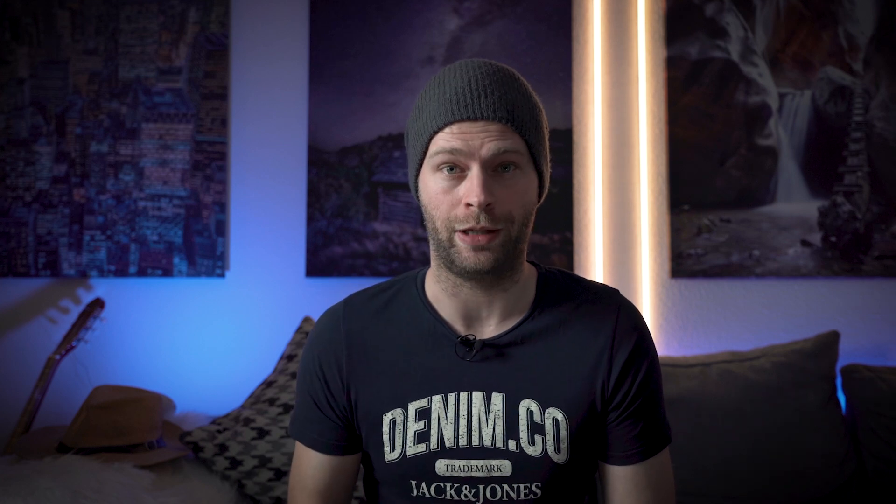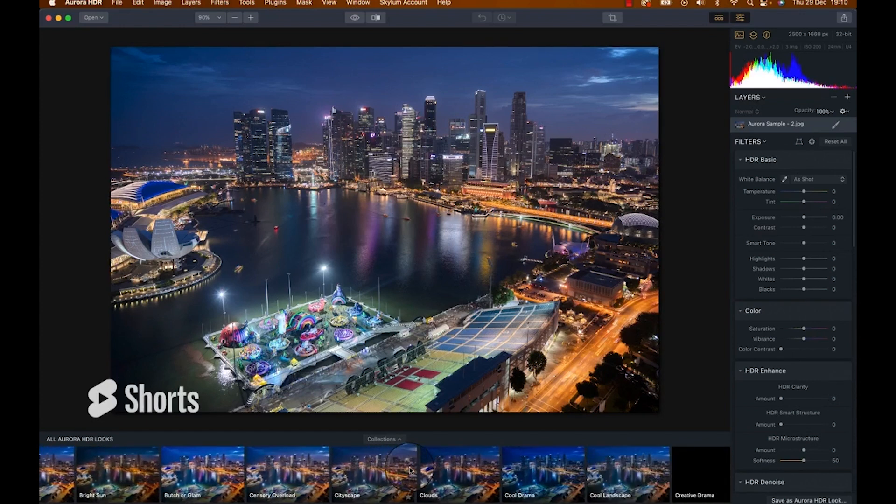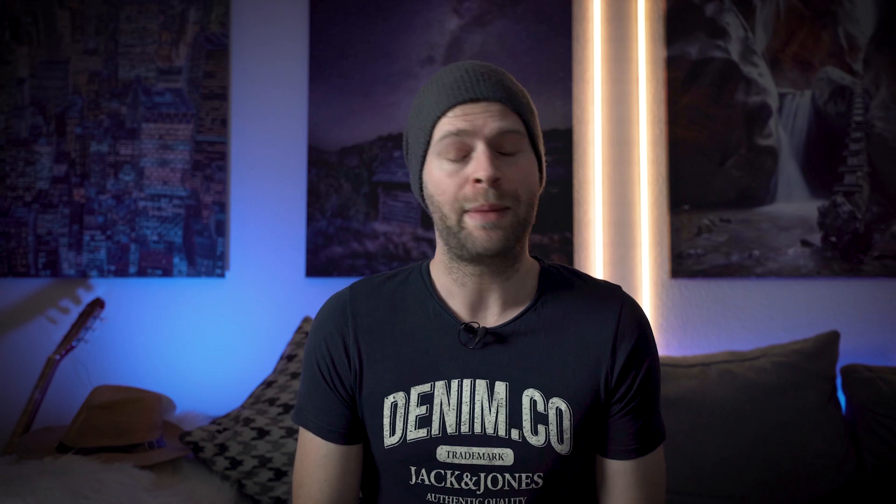This is good, but Luminar could make it even better. They did it before in Aurora HDR where you could see all presets and just see a little preview right on the side. Maybe one day.